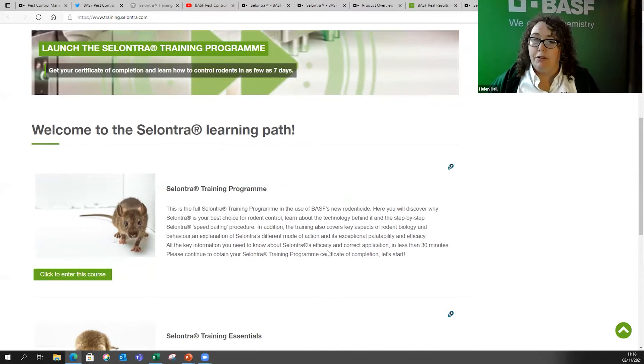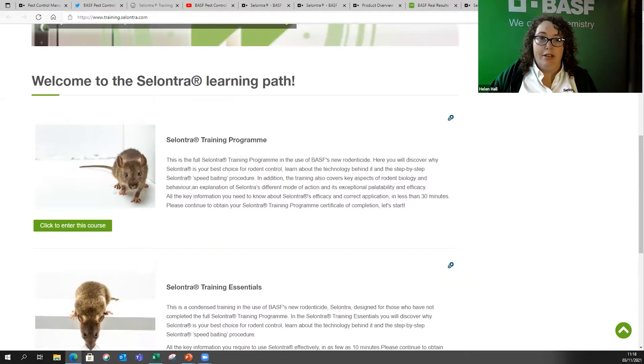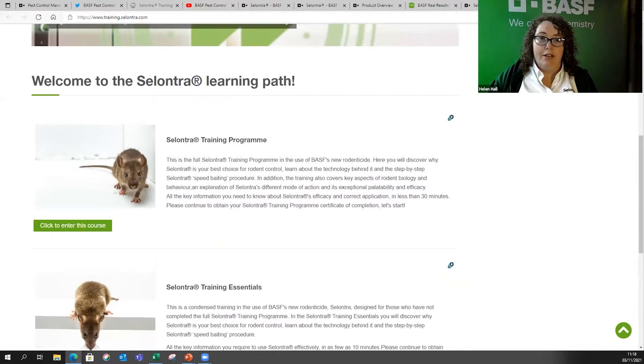Some people have said we're teaching them to suck eggs, but we also have to remember that a lot of people haven't used this type of active ingredient before. It's really to take people back to basics — how they use products, what they use, even rodent behaviour. If you've signed up and allowed us to contact you, you'll receive our newsletters sent out once a fortnight, with competitions, case studies, and related articles.